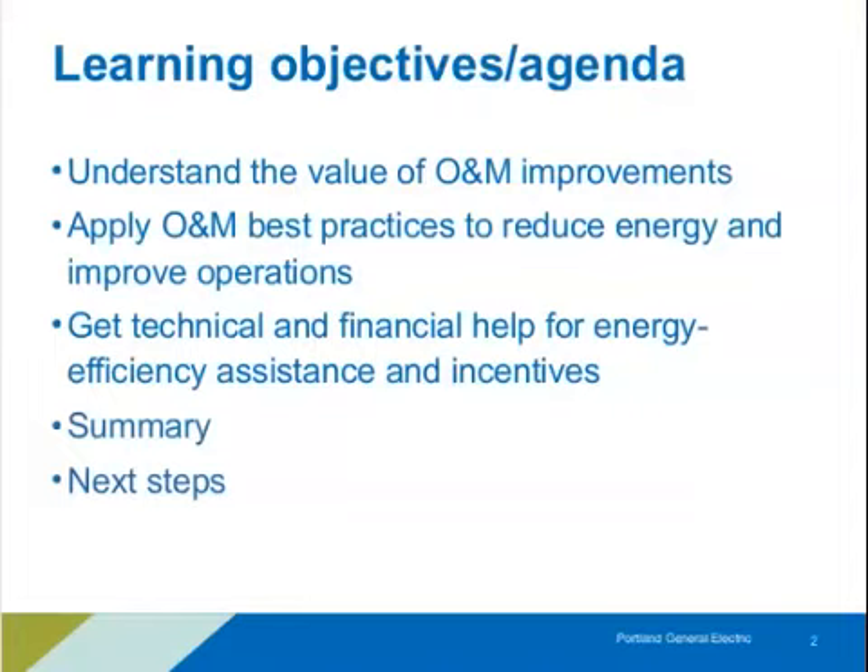Our goals for this webinar: first, we want to talk about understanding the value of O&M improvements — what these changes are. Generally they're low cost, perhaps no cost, so they're definitely attractive. We'll talk about applying these with specific examples broken into different categories depending on your role in the organization, and cover technical and financial help available through the Energy Trust of Oregon and PGE, plus some next steps.